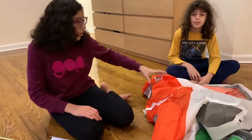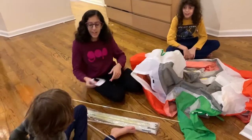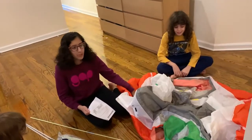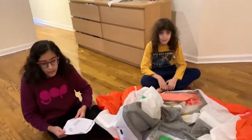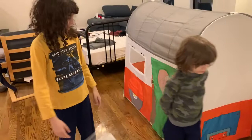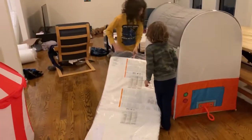Hello guys! Today we're going to be building a tent bed. This part is just the actual tent, and the mattress is over there. Okay so guys, we finished building the tent and now we gotta put this mattress in it so I can sleep in it.